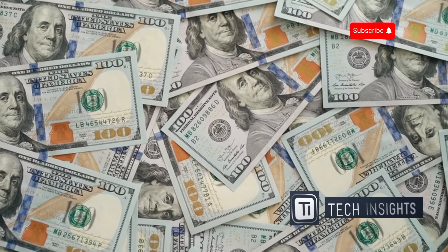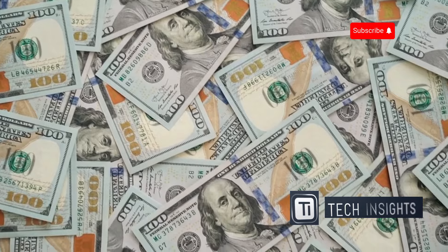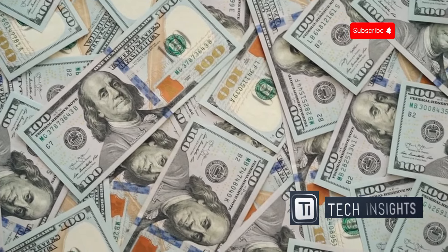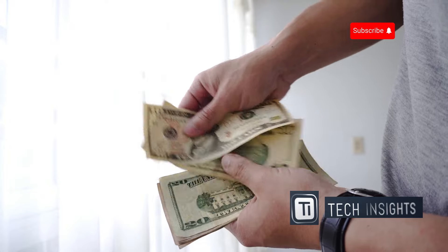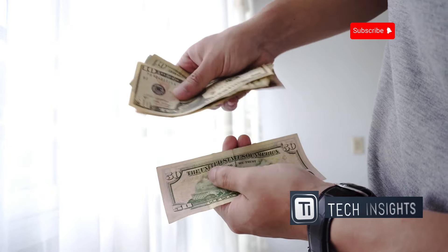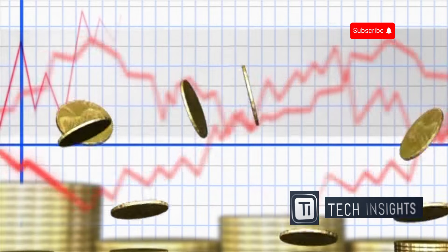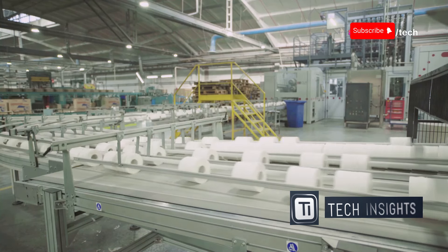Ever wonder where money comes from? It's a question that might seem simple at first, but the answer is far more fascinating than you might think. Before it reaches your wallet or bank account, money has a journey that starts in a place you might not expect. It's made in a special factory — a high security facility where precision and secrecy are paramount. We're going behind the scenes to see how it's done, from the raw materials to the final product, every step a marvel of engineering and craftsmanship.